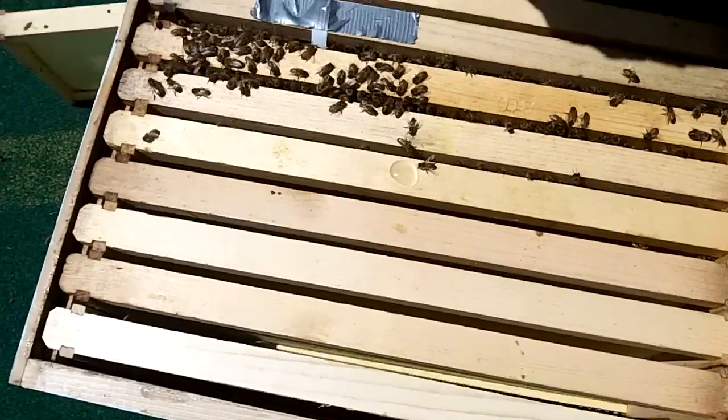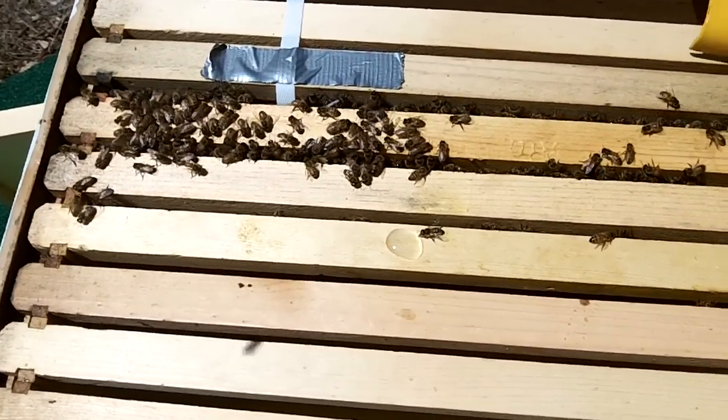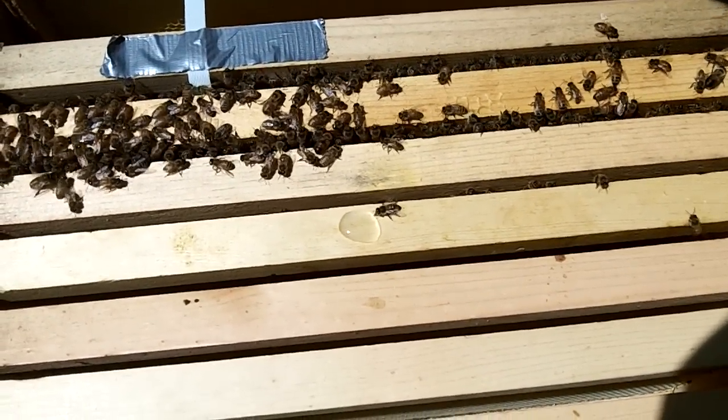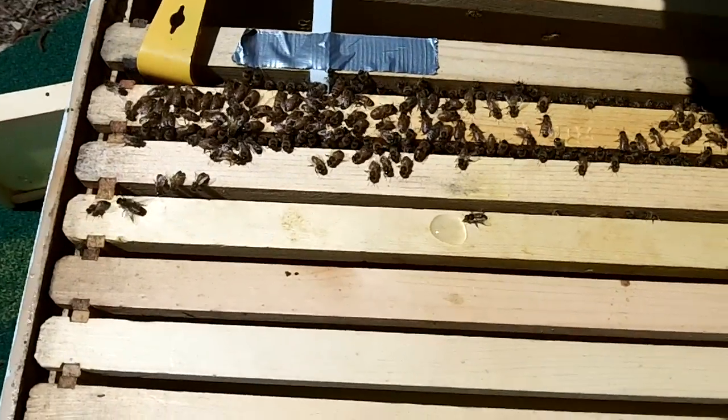I'll go back in that way. I see pollen on one of the legs — that's a good sign. I've heard they'll bring pollen even if there's no queen to lay eggs.